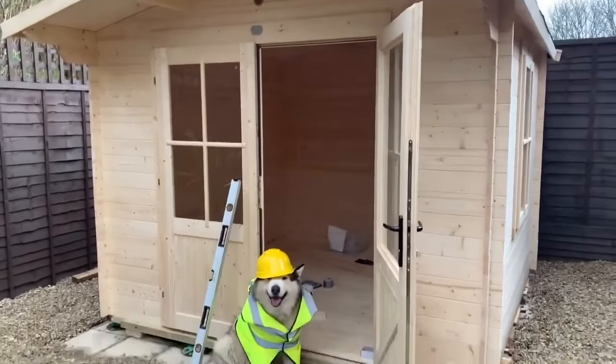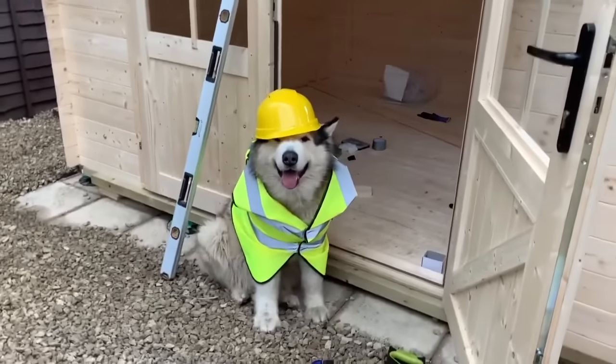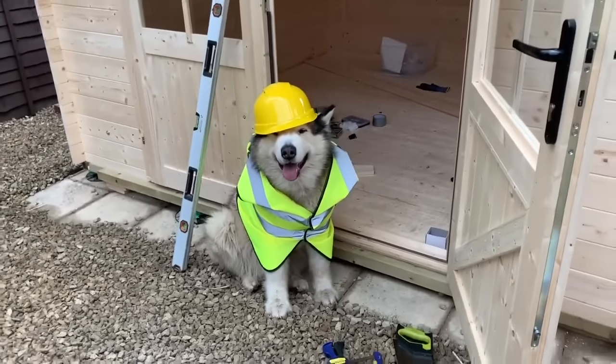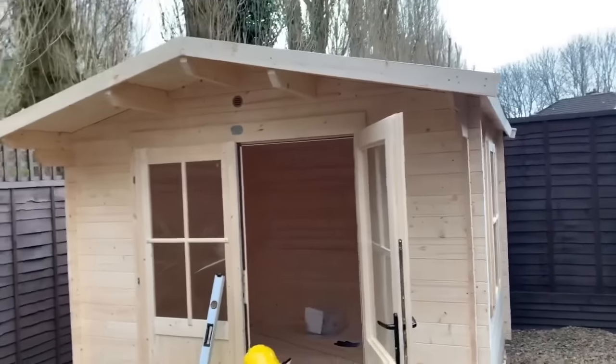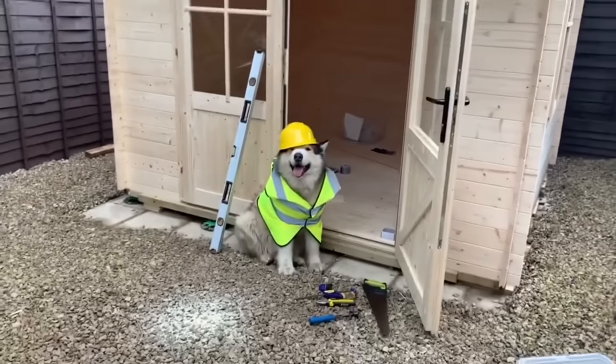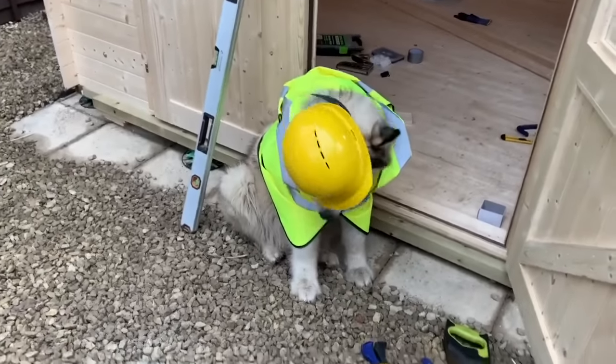Here it is, guys — builder Phil! It's all finished, well, pretty much finished. It's going to take a while to paint it. We need at least three days of dry weather, but Manchester in the winter is not something that comes easy.